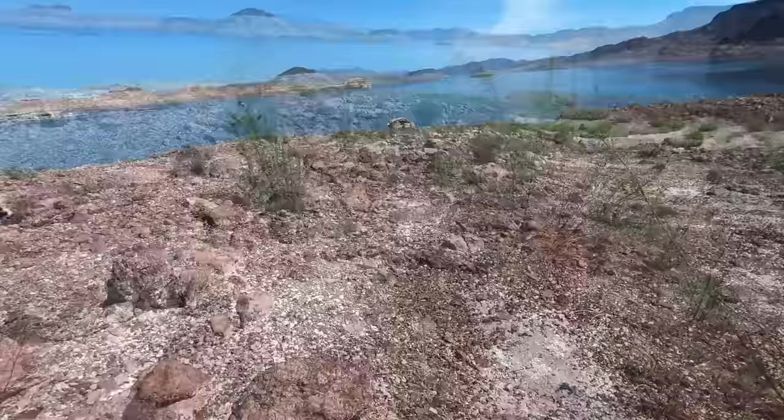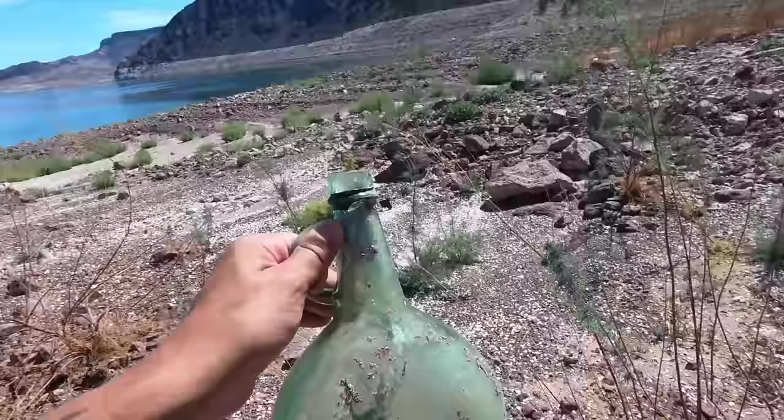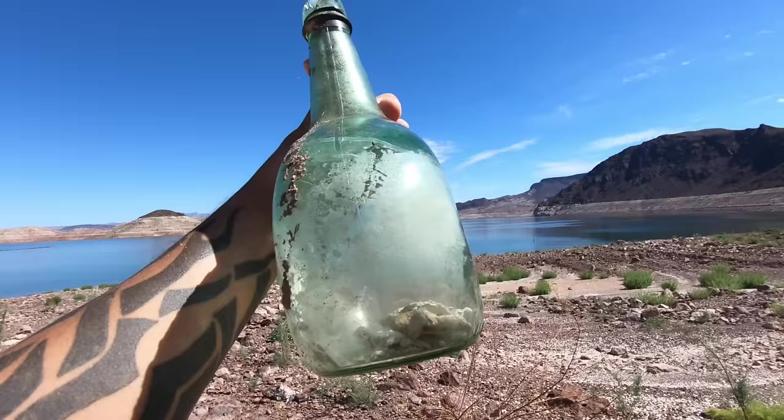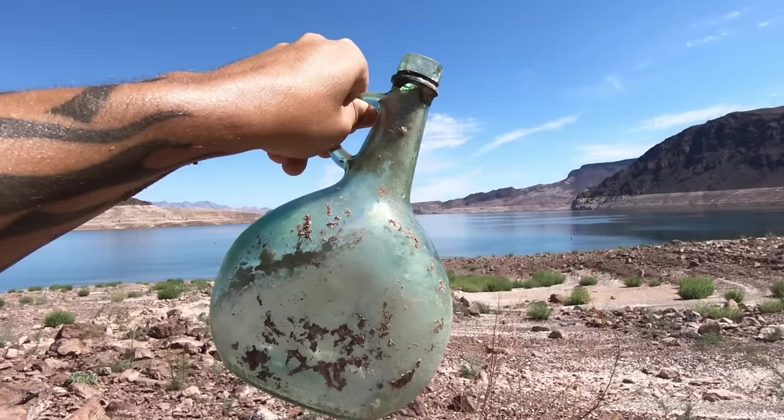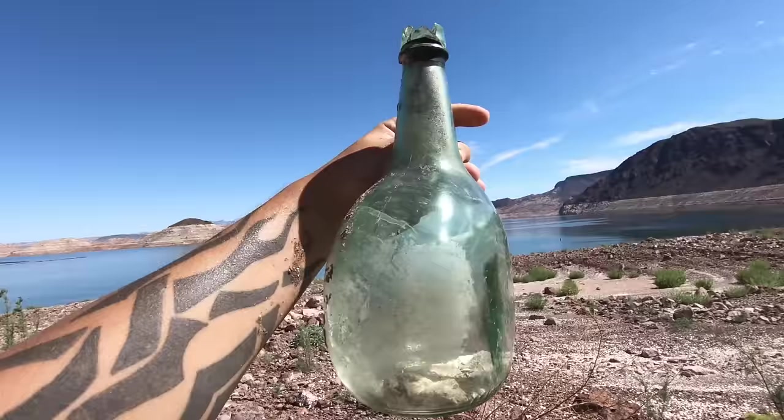Whoa, look at this. Can anybody tell me what kind of booze that was? I have never seen a bottle like that ever. This kind of looks like something from back in the late 1800s, early 1900s. Some moonshine, although I don't think it was moonshine. If you guys have any idea of what kind of liquor this was, let me know in the comment section down below.